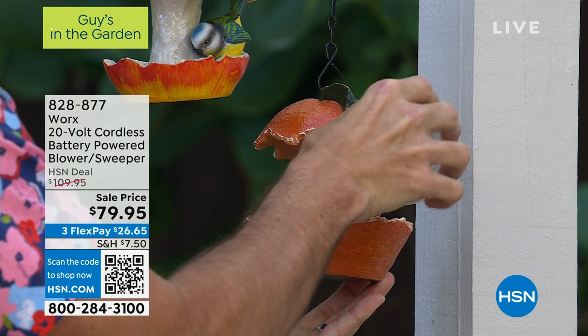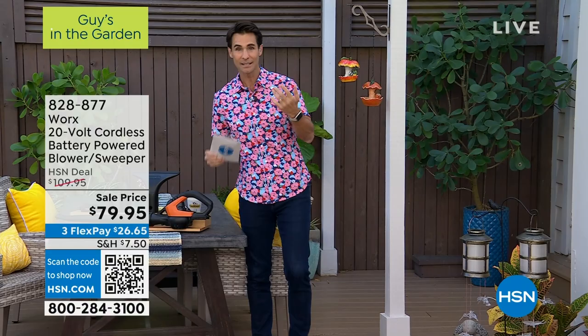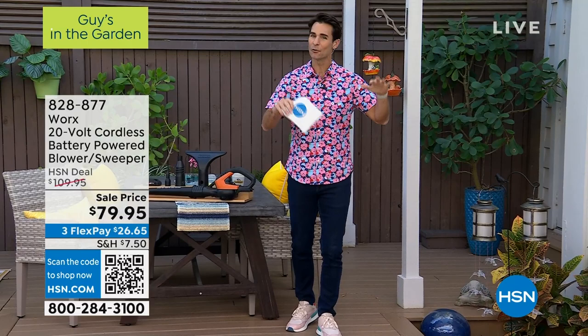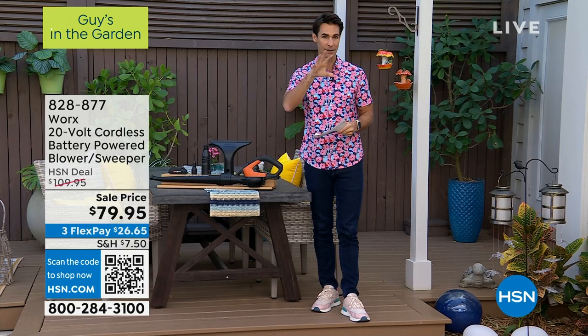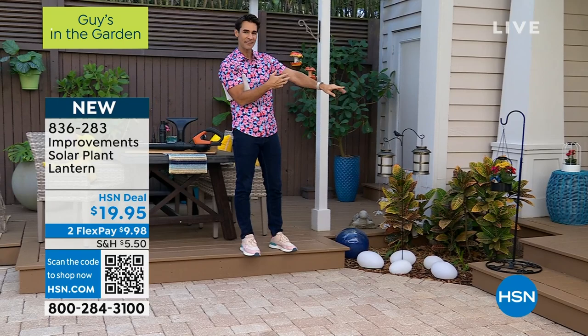Good morning, Ty. I've been so excited — this is really unique and new. For those of us who love hanging plants — whether they're real or faux, no one's going to know — the problem is you can only enjoy them during the day. Unless you've got very expensive landscape lighting, you can't see them at night. Well, the Improvements team has given us a lantern. It's 10 inches high, with seven spokes, and it looks almost like a bird cage. It's absolutely spectacular — six inches in diameter, hanging about eight and a half inches.